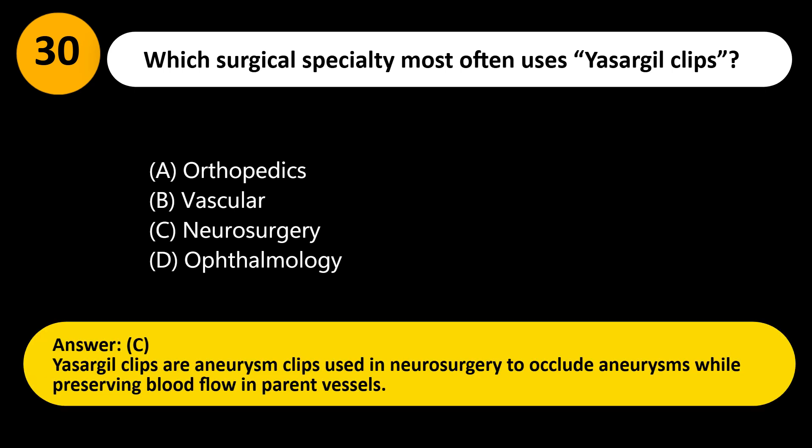Answer: C. Yasargil clips are aneurysm clips used in neurosurgery to occlude aneurysms while preserving blood flow in parent vessels.